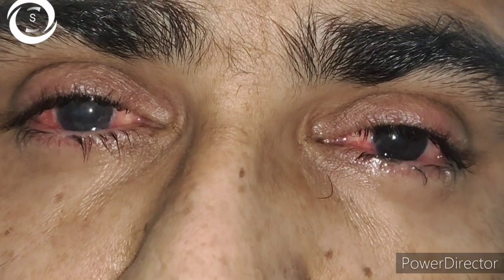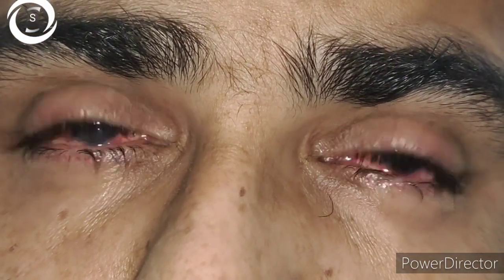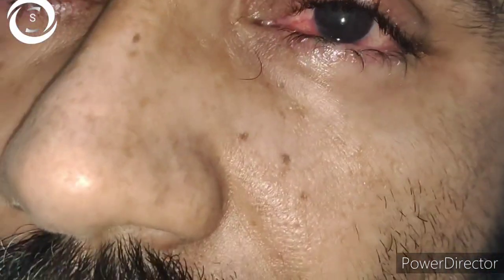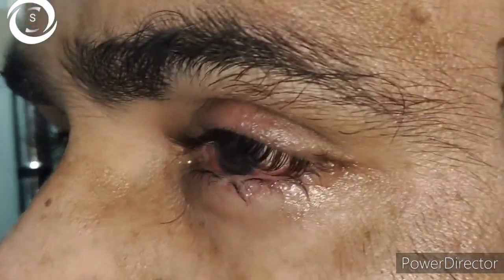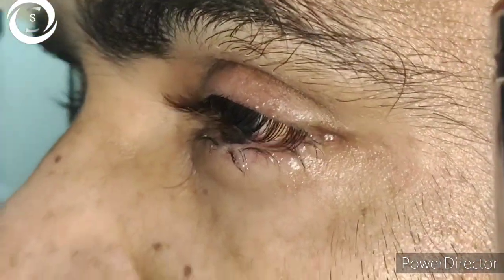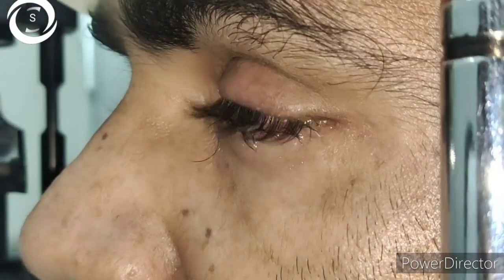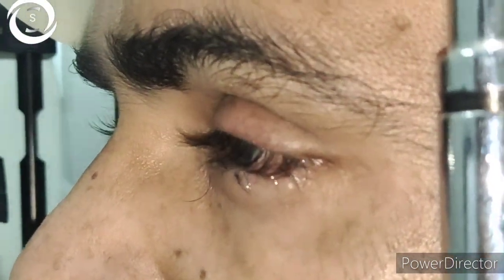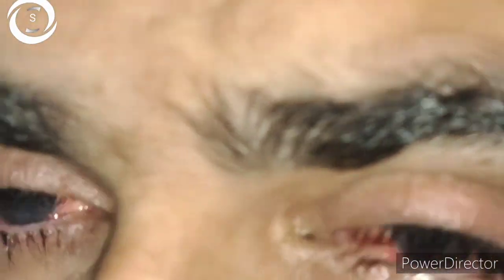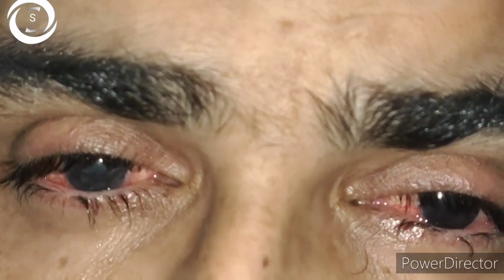Another ophthalmologist had advised keratoplasty of the right eye because corneal opacification is more severe there. But first you need to remove the stimulus causing the opacification, and then when the eye becomes white and quiet you can go for corneal grafting. If you perform corneal grafting in this active condition it will fail within days. So I advised him and performed upper lid entropion correction on one eye.